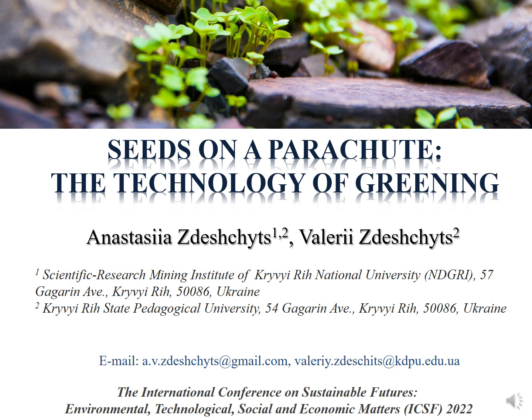The report focuses on seeds on a parachute. The technology of greening is presented by Anastasia Deshets and Valery Deshets.